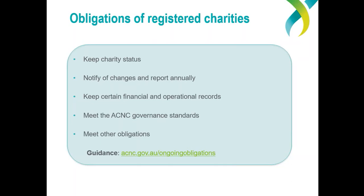In addition, charities — except for corporations registered with the Office of Registrar of Indigenous Corporations — must report to us by submitting an annual information statement, and for medium and large charities, a financial report every year. This statement is due within six months of the end of the charity's reporting period and is submitted online through the ACNC charity portal. Third, charities must keep financial and operational records. Fourth, charities must meet the ACNC's governance standards — all charities, except a very specific group of basic religious charities, must comply. These five standards set out a minimum standard of governance to help promote public trust and confidence in charities.